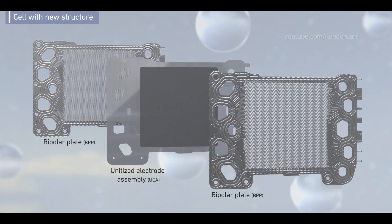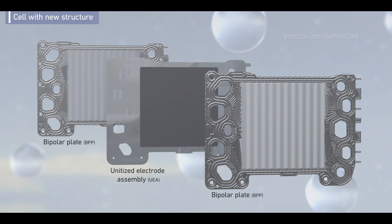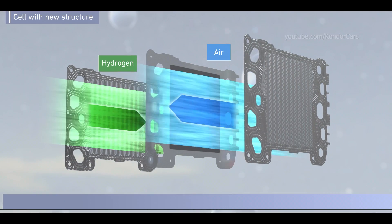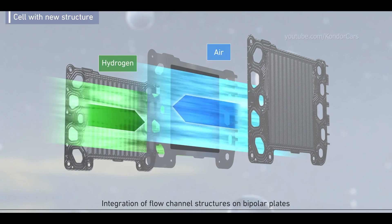The cell is formed by three plates: two bipolar plates and a unitized electrode assembly. Simple structure has been realized by integrating flow channels on bipolar plates.